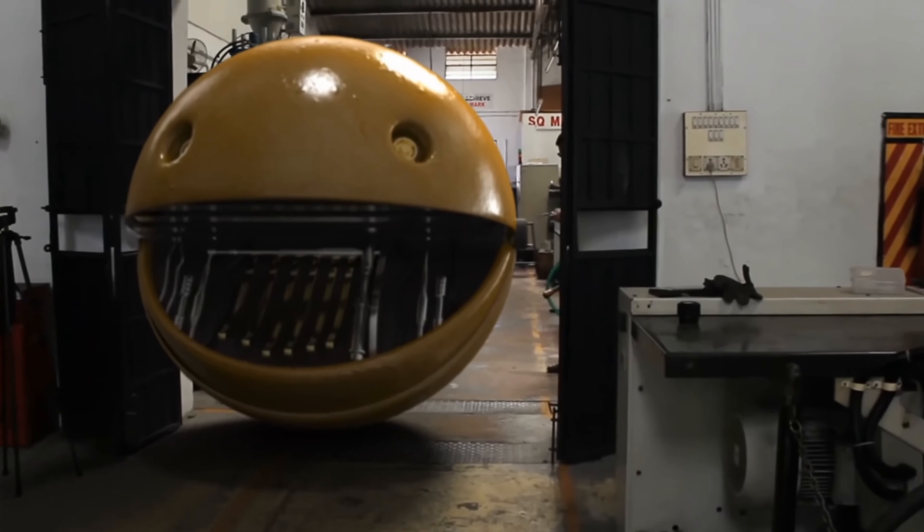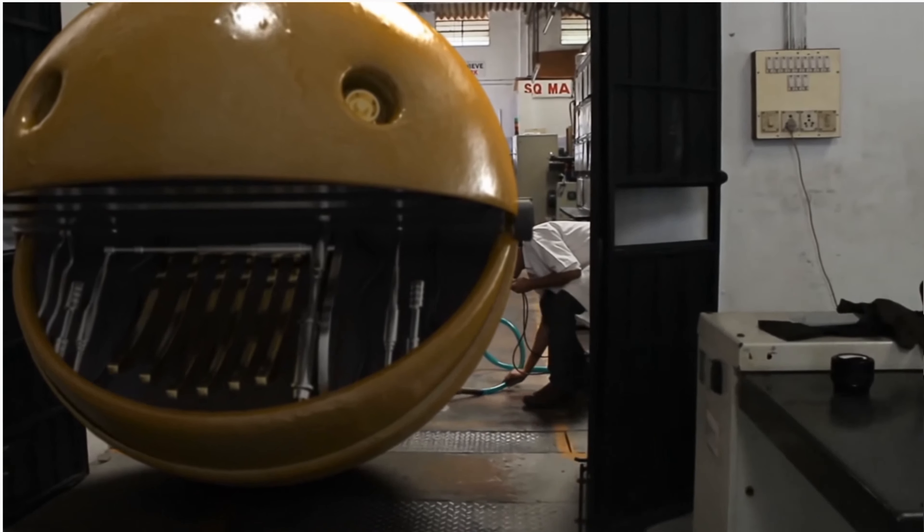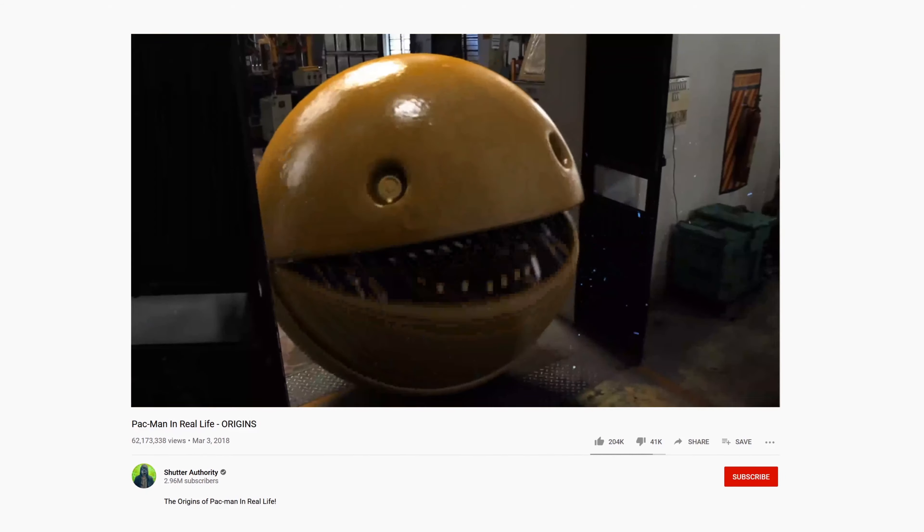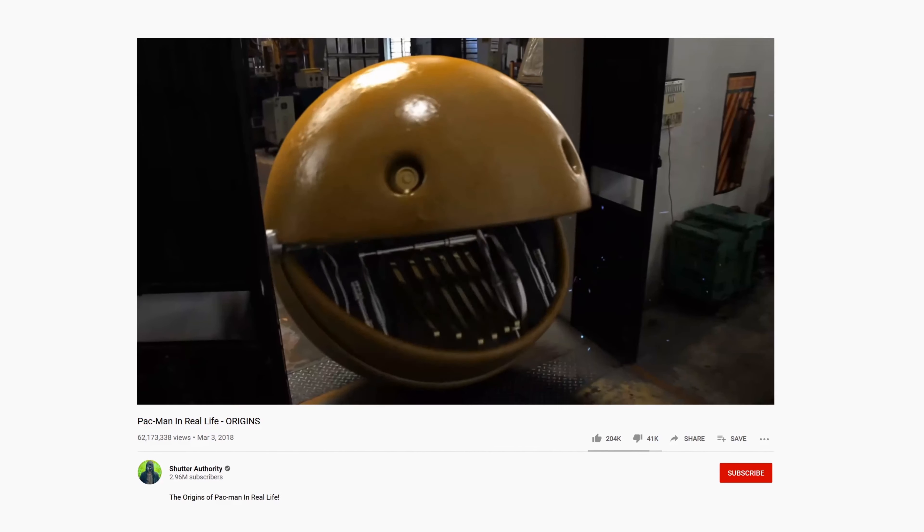I grew up playing Pac-Man, Dangerous Dave, Prince of Persia, Minesweeper on my dad's MS-DOS computer. I have a lot of fond memories of those games. It's really fun to bring those characters back and put them together in a live action video.